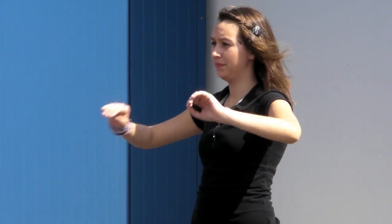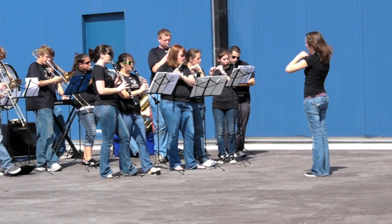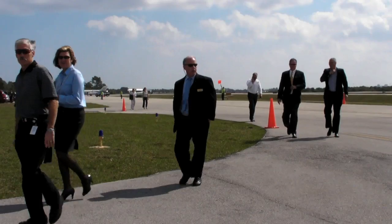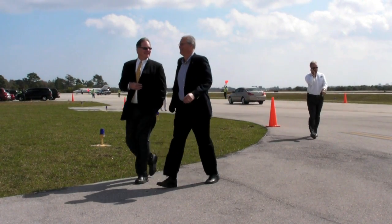This is Russ Niles reporting for AvWeb. On Monday, the city of Melbourne, Florida struck up the local high school band and welcomed dignitaries from far and wide to welcome Embraer to town. The Brazilian planemaker has built a $50 million assembly plant for Phenom 100 and 300 business jets. Fred Curado, CEO of Embraer,